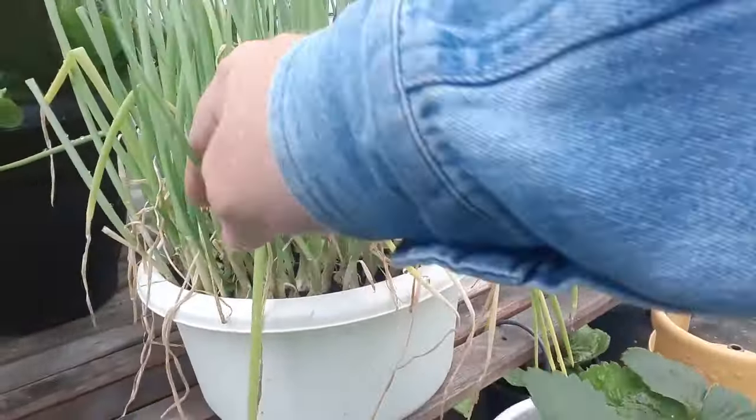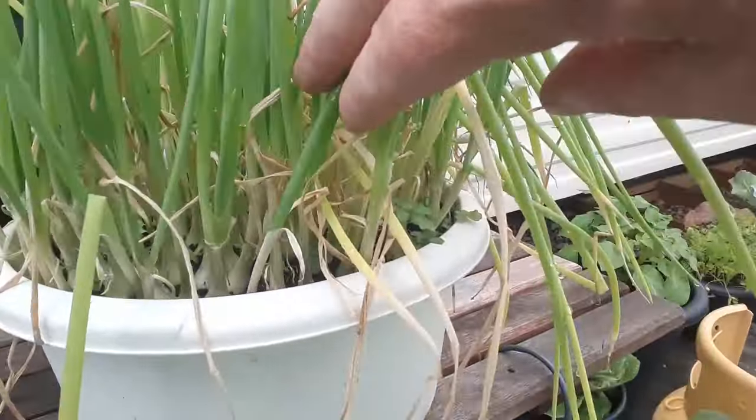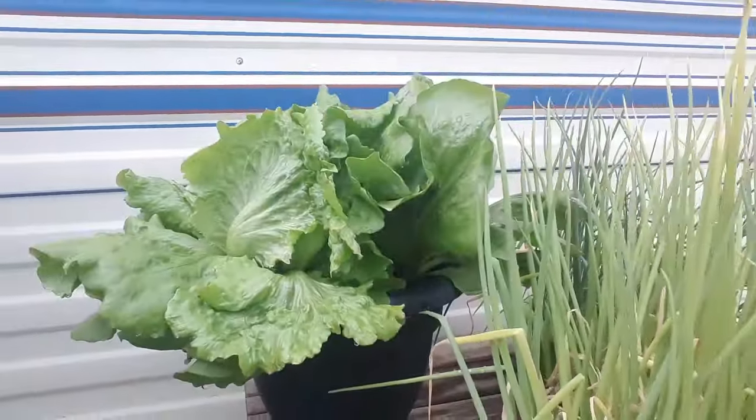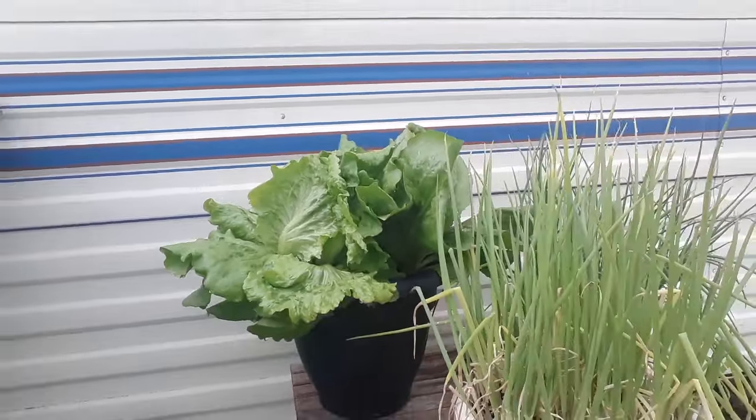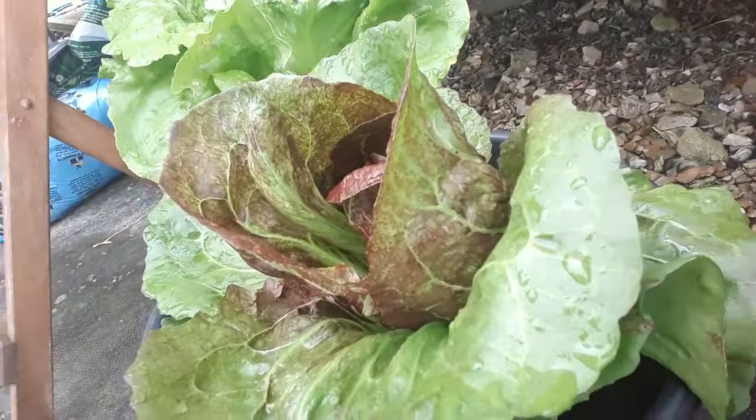There are pickling onions that are well and truly on their way - quite a lot in there to be fair. The lettuce has gone crazy in that little container, and so has that one, and this really nice red one too.